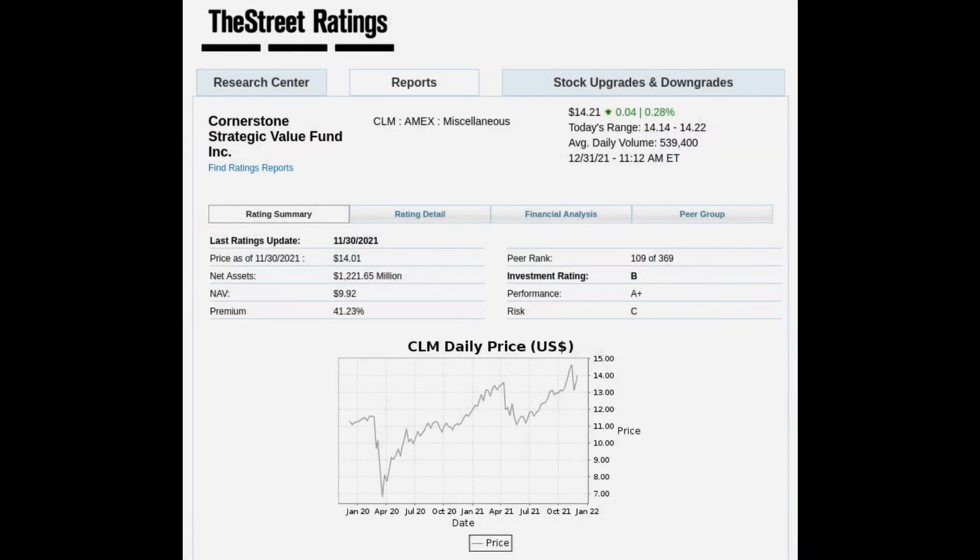The next place I like to check out is The Street. On their website they say that, unlike many other rating agencies, they analyze both fundamental and technical risk factors. They use more rigorous standards for accuracy to support their foundational belief that a good investment should be able to perform well regardless of the direction of the overall stock market. The Street gives CLM an investment rating of B, a performance rating of A+, and a risk rating of C. Positive factors include a well-above-average total return, low price volatility, and low expense structure. The fund invests approximately 99% of its assets in stocks and may be considered for investors seeking an equity income strategy.